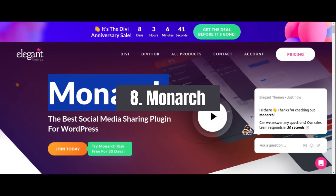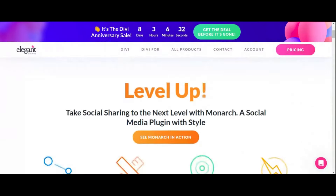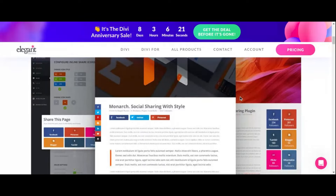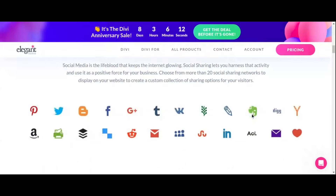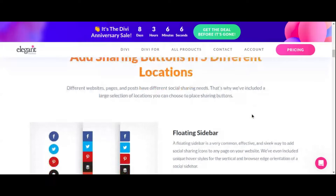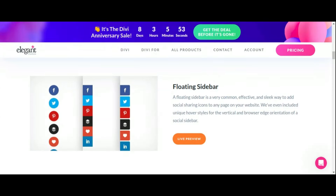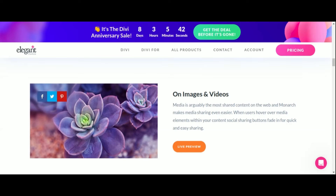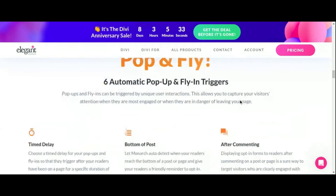Number 8: Monarch Social Sharing Plugin. In today's interconnected world, social media presence is essential for expanding your website's reach. Enter Monarch, a versatile social sharing plugin for WordPress that empowers you to effortlessly integrate social sharing buttons into your website and encourage visitors to spread your content across their favorite social networks. Whether you prefer sleek floating bars, inline buttons, or pop-ups, Monarch provides the flexibility to choose the perfect style to complement your website's aesthetic.